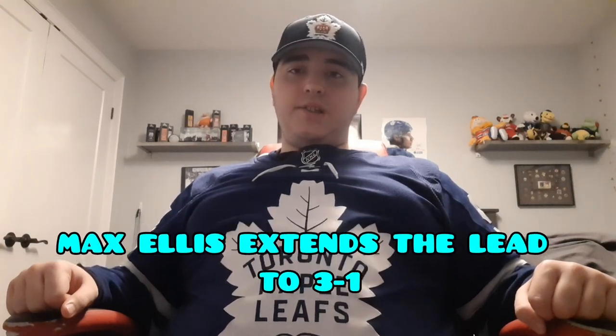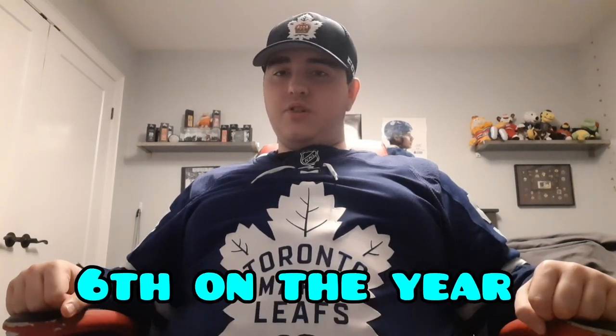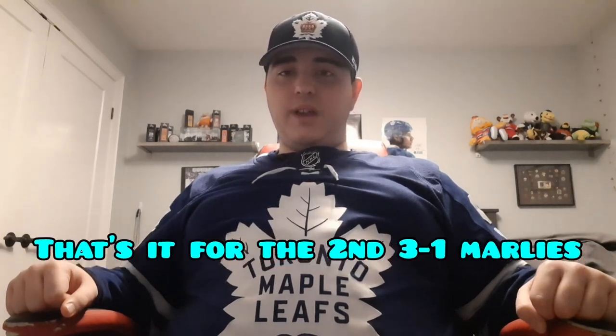Then not even a minute later, Max Ellis would extend the lead for the Marlies — his 6th goal of the year — giving the Marlies a 3-1 lead. That would be the score after the second period. In the third period, there would be no goals, and that would be all she wrote — 3-1 your final score for the Toronto Marlies.